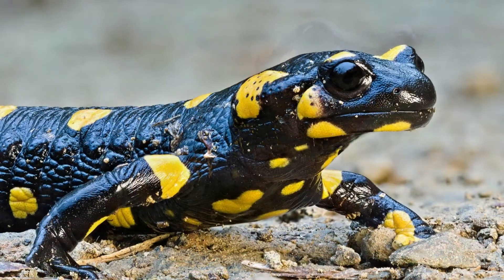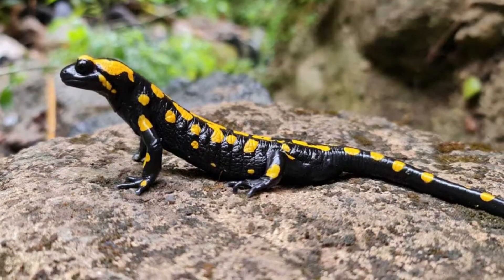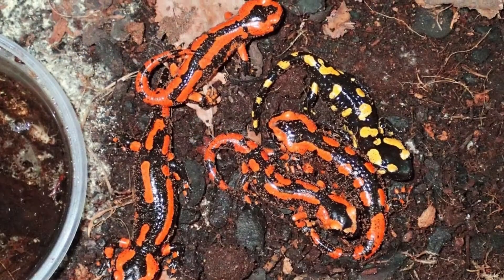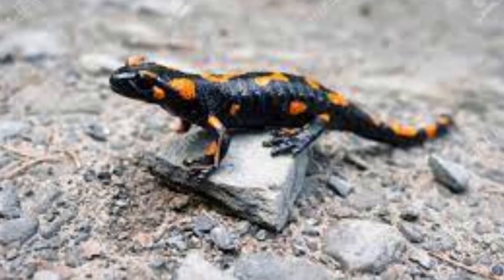The behavior of the fire salamander is largely solitary. A reclusive amphibian, it prefers to hide under logs, leaves, and other objects, and around mossy tree trunks. It is nocturnal, being active in the evening and at night, but they are diurnal when it rains.